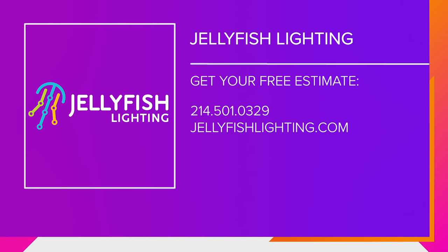Pretty Christmas lights! Call 214-501-0329 or go to JellyfishLighting.com to get your free estimate from Jellyfish Lighting.